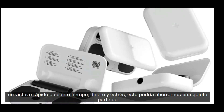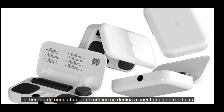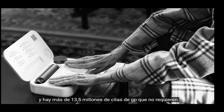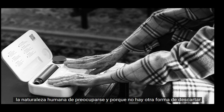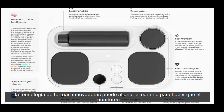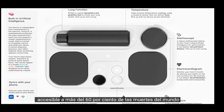A quick look at how much time, money, and stress this could save us: one-fifth of doctor's consultation time is spent on non-medical issues, and there are more than 13.5 million GP appointments that do not require medical attention. Most of these can be attributed to human nature of worrying and having no other way of ruling out how we feel. Devices like Kala that use existing technology in innovative ways can pave the way to make monitoring devices digital, smaller, non-invasive, and most importantly, accessible.